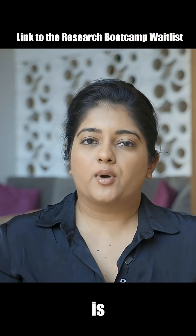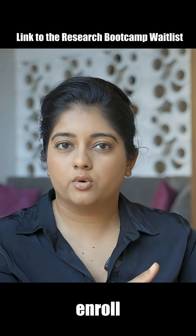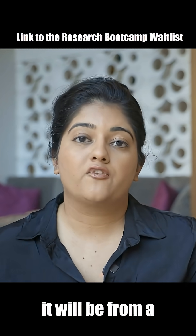The reason I say this is the pricing structure opens in such a way that there is an early bird pricing structure. So the earlier you enroll, the more beneficial it'll be from a price point.